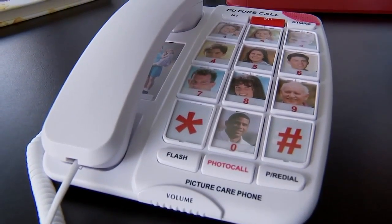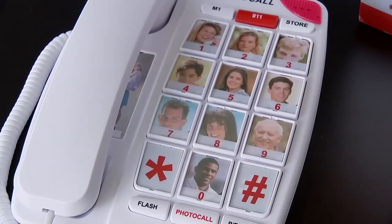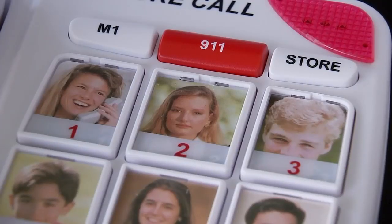Something as simple as using this special phone can be transformative. All it has on it is just a photograph of the person and you just hit the button. For hearing loss,